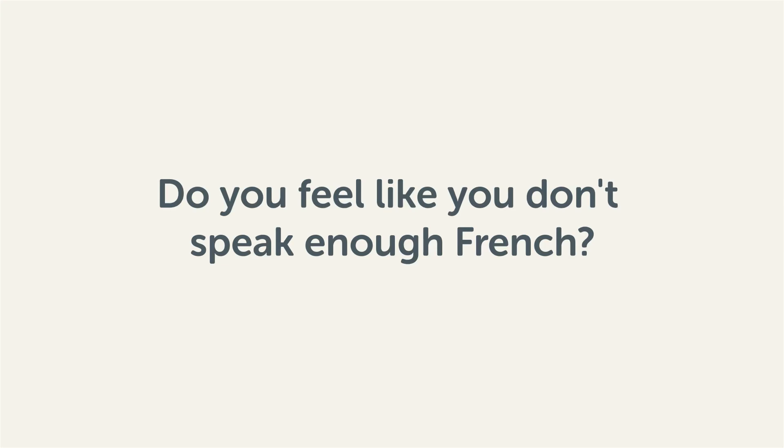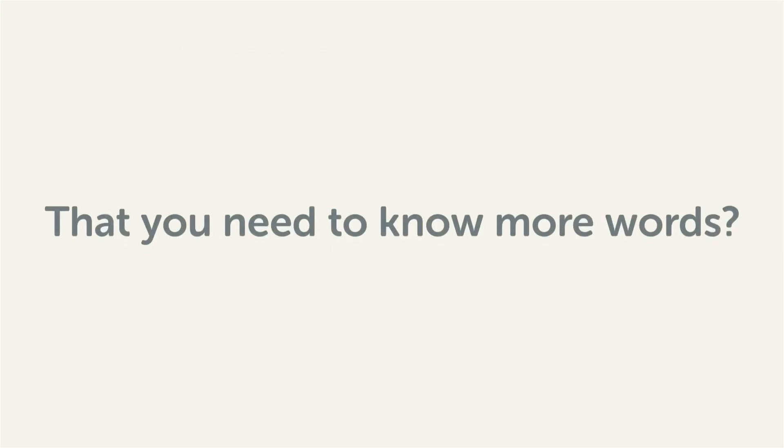Do you feel like you don't speak enough French? That you need to know more words? Then stick around! With these lessons, you'll pick up some of the most common words in just a few minutes.